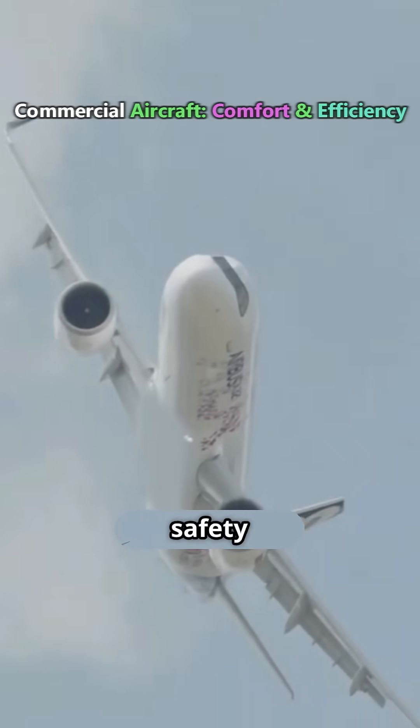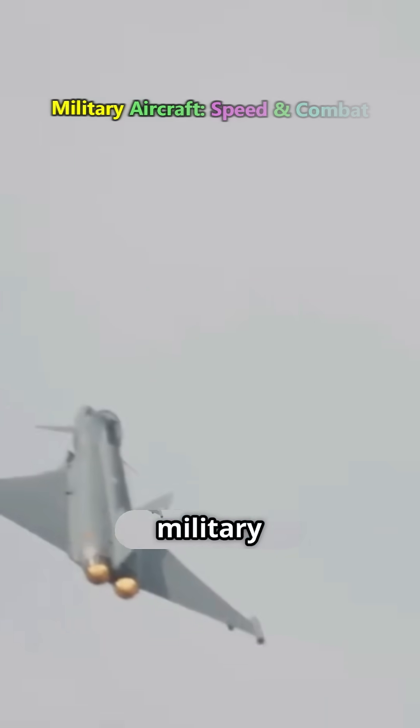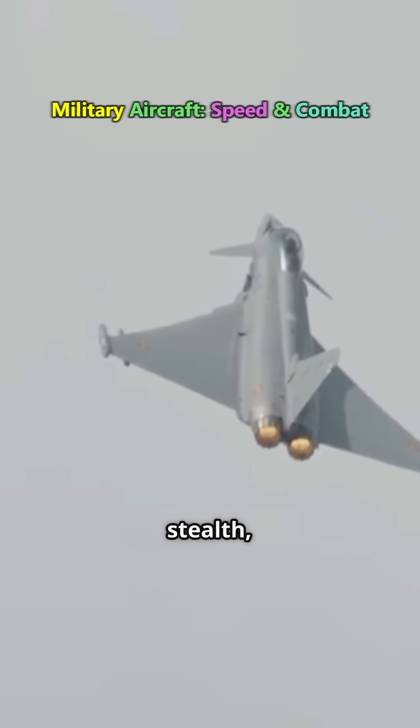Similarly, commercial planes focus on safety and fuel efficiency, while military aircraft are designed for speed, stealth, and combat.